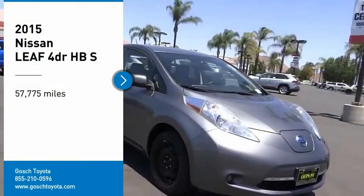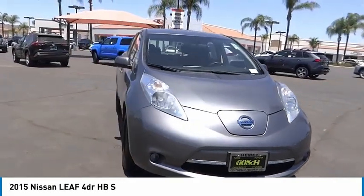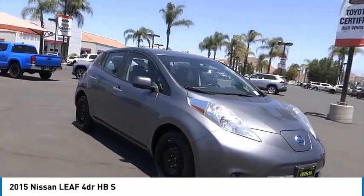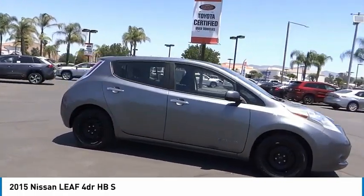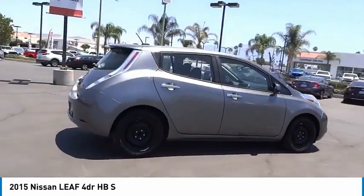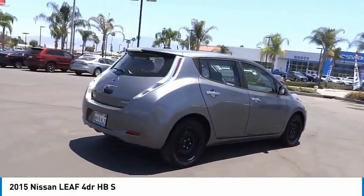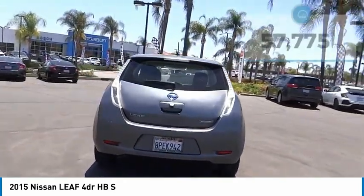Stop by and take a look at the 2015 LEAF. The Nissan LEAF — Leading, Environmentally Friendly, Affordable Family Car — is an electric car you can truly feel good about driving. Zero emissions plus zero gasoline equal more green on the road and more green in your wallet.